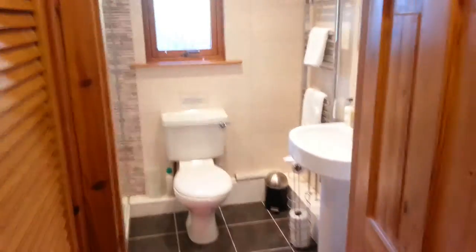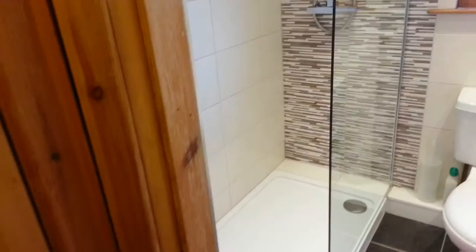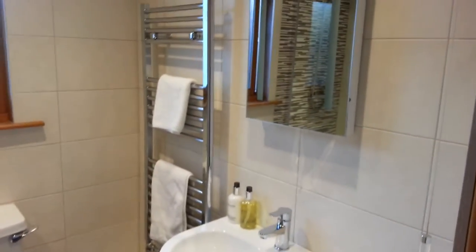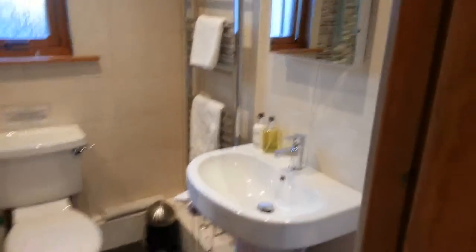We've actually taken the bath out now, and nearly all of the facilities are walk-in showers, beautifully tiled, along with a WC and the usual facilities — a nice towel rail, wash hand basin, and lighting.